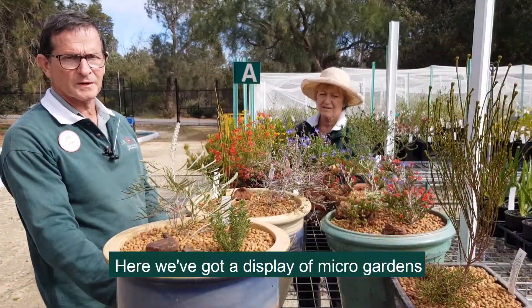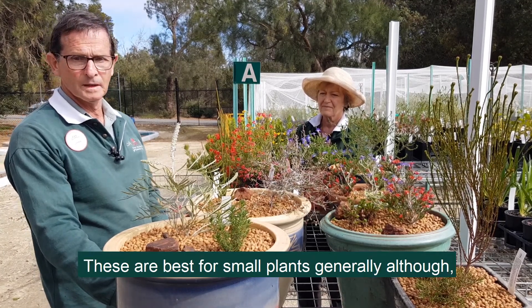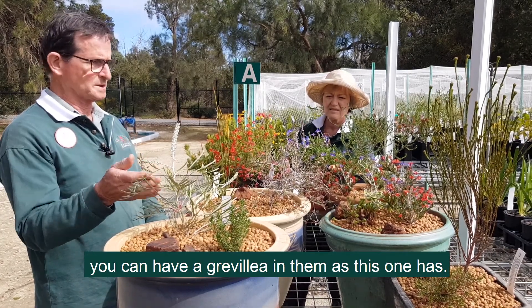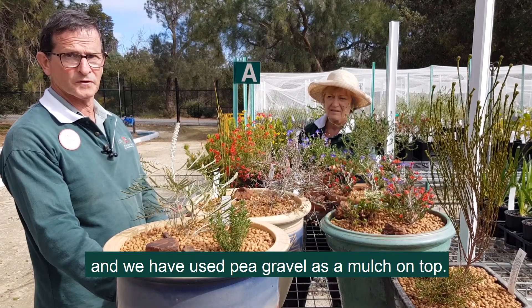Here we've got a display of micro gardens done especially for the September sale. They show some small plants generally, although you can have a grevillea in them as this one is. They've been potted in regular potting mix and we've used pea gravel as a mulch on the top.